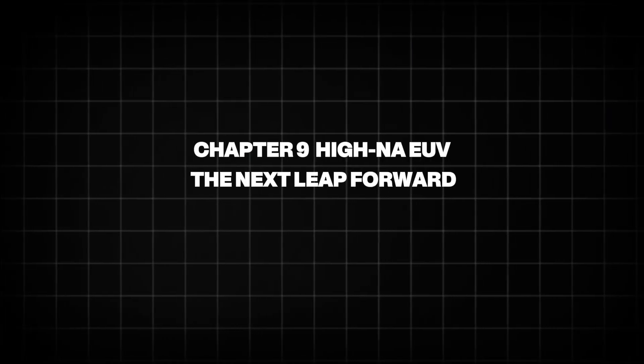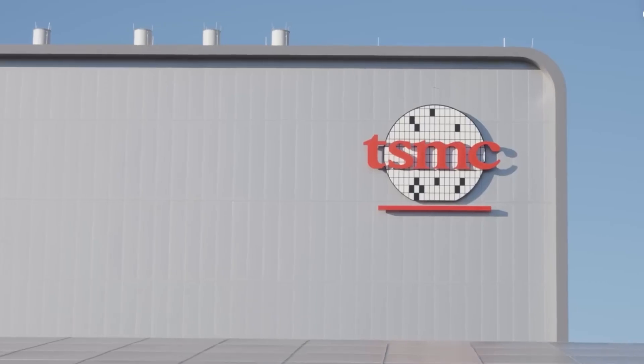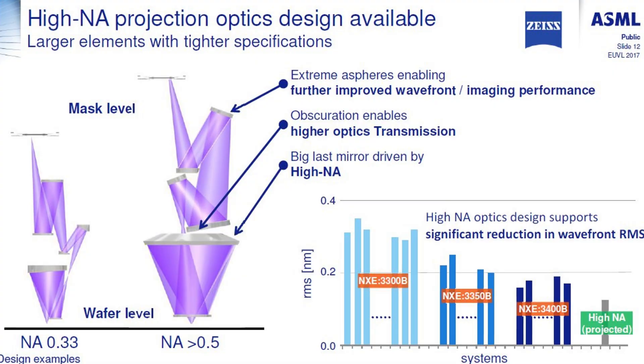Chapter 9: High-NA EUV — the next leap forward. Even as the world continues to adopt EUV, ASML is preparing the next revolution. High-NA EUV uses a new optical geometry, redesigned mirrors, and a larger numerical aperture to print features even smaller than today's most advanced chips.